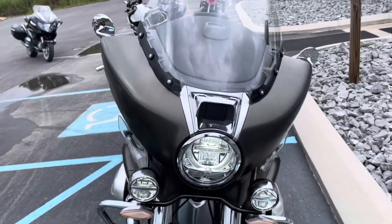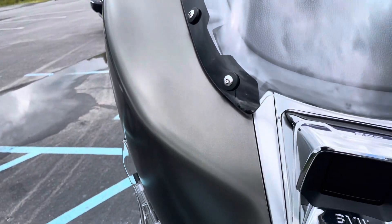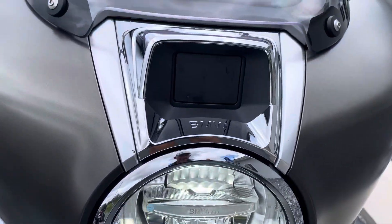First service done, and it is a premium package bike, which means it has the adaptive LED headlight and active cruise control.